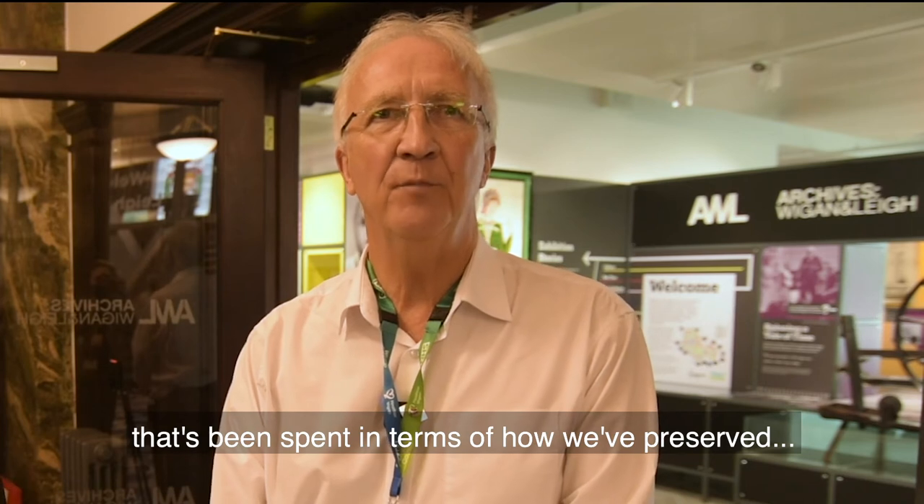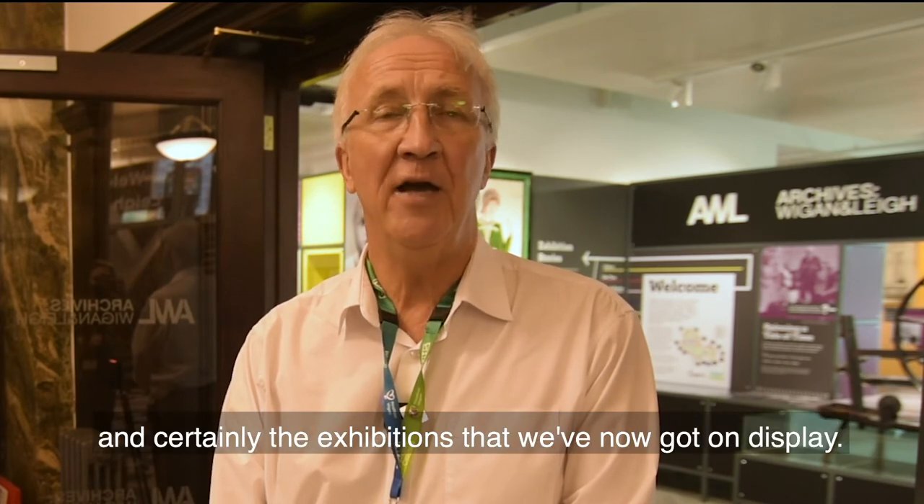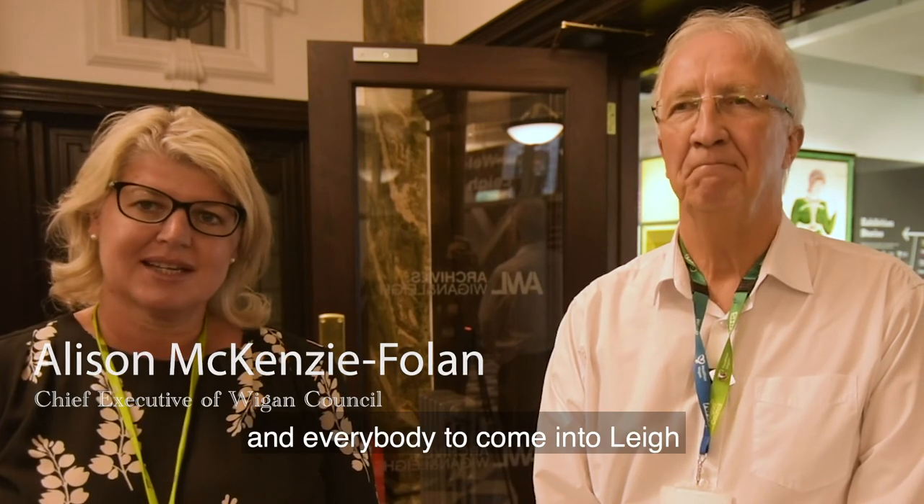The money that's been spent in terms of how we've preserved over 800 years of history is absolutely brilliant, and I'm sure the people of Leigh and Bury will fully appreciate the work that's been going on here and the exhibitions now on display. It's a great day out for all the families to come into Leigh and see this beautiful building.